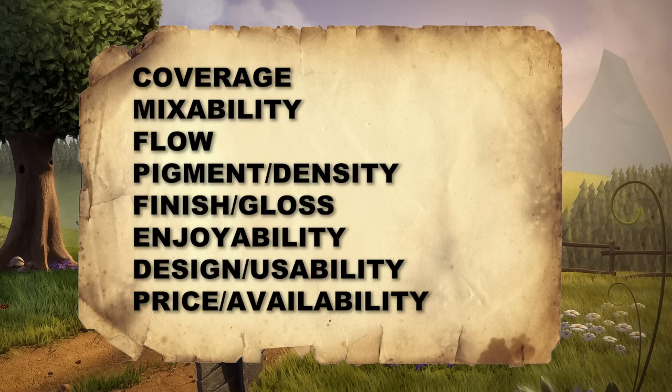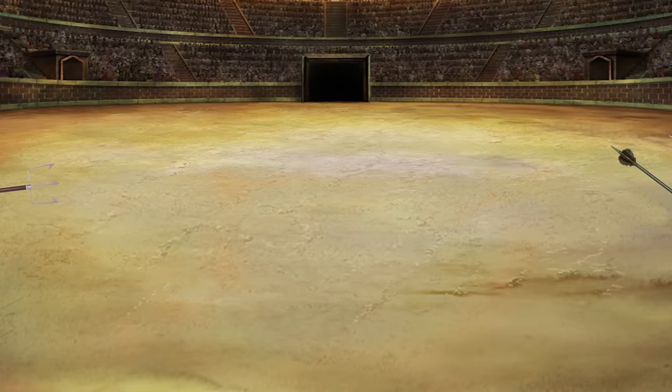With the exception of one of the categories — enjoyment — which is going to weigh double. The brands face off head to head in an elimination bracket to then meet up at the final battle.